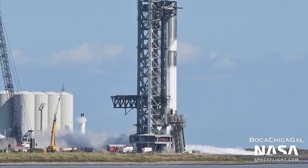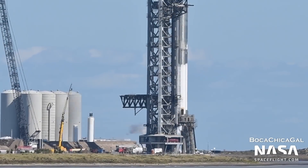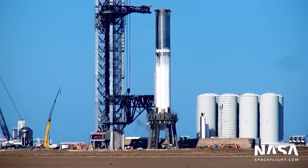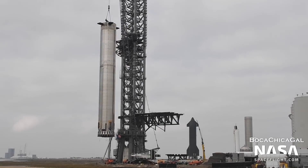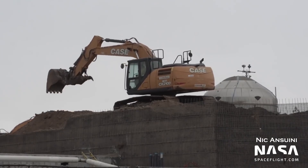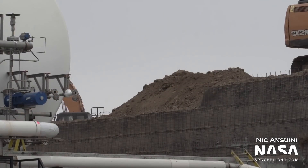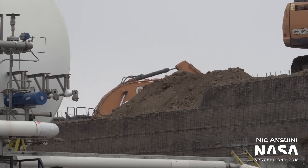Speaking of Super Heavy, there were two additional cryogenic proof tests performed on Booster 4 in December. During the first test, the liquid oxygen tank of the vehicle was fully filled for the first time, though with liquid nitrogen. On December 30th, Booster 4 was then removed from the orbital launch mount. At the orbital tank farm, the earthen berm separating the tank farm from the landing pad is being removed. Since this was intended to be a permanent fixture to shield the tank farm, its removal is confusing.